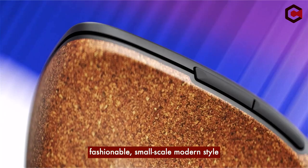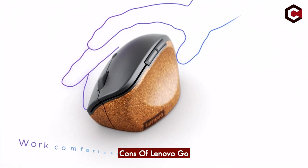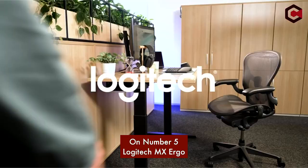Pros of the Lenovo Go: the cork surface feels cozy, it has a fashionable small-scale modern style, and long sessions are pleasant with the vertical grip. Cons of the Lenovo Go: given the build quality it is expensive, the rechargeable battery is a setback, and to pair with any device you need a dongle.